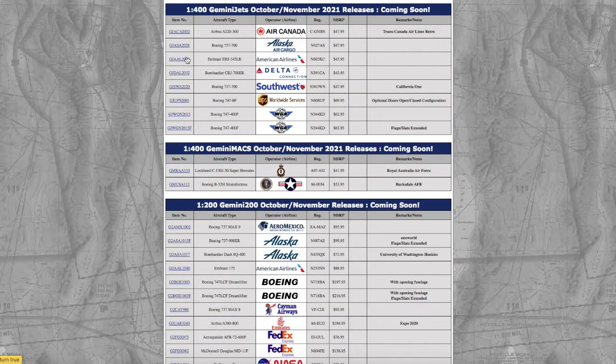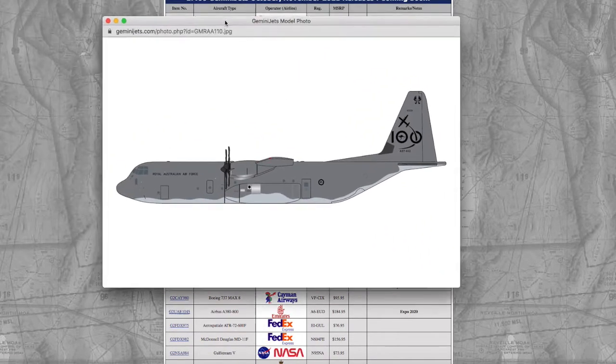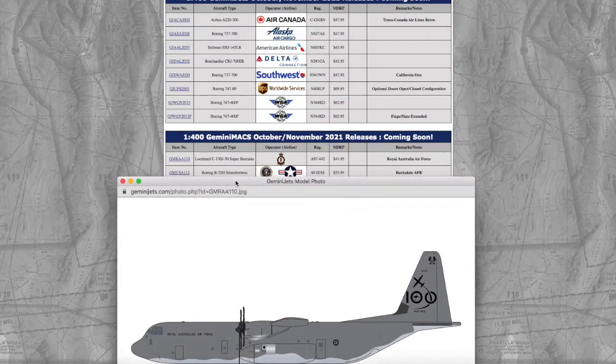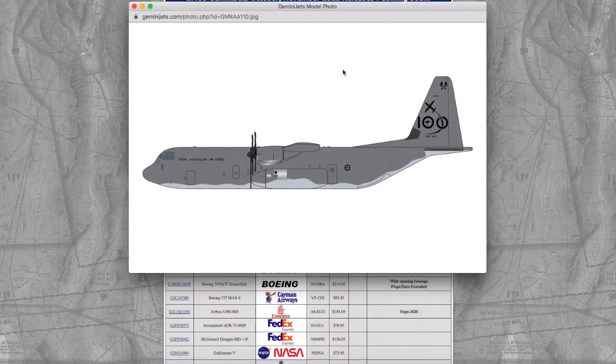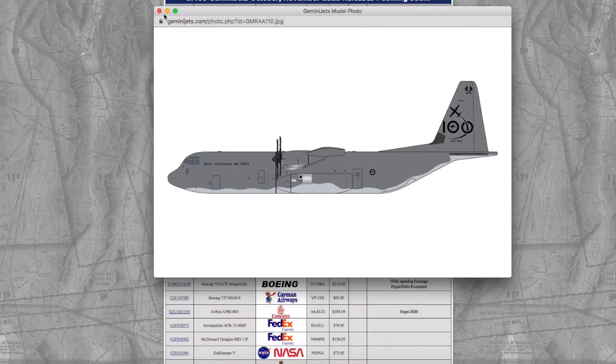Continuing on down the line to the Gemini Max 1/400s, we have two Gemini Max models this release. The first is an Australian Air Force C-130J Super Hercules. The difference between the C-130J and the C-130 is that one is somewhat more lengthened than the original, but there's really no other difference besides that. The registration is A97-442 as shown on the tail, and the price is $41.